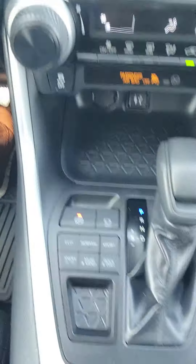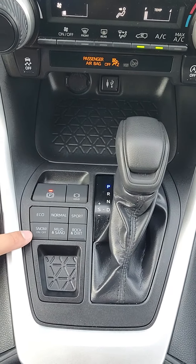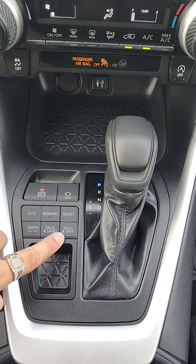You do have power windows and power locks. You do have select drive modes: normal, eco, sport, snow, mud and sand, and rock and dirt.